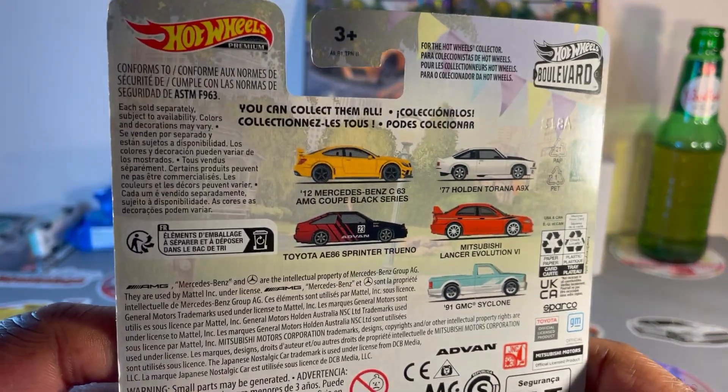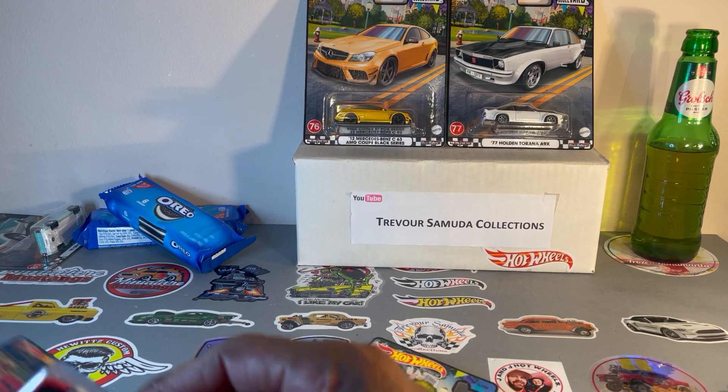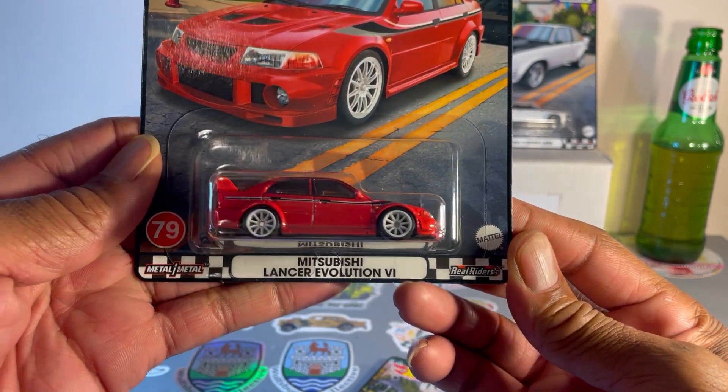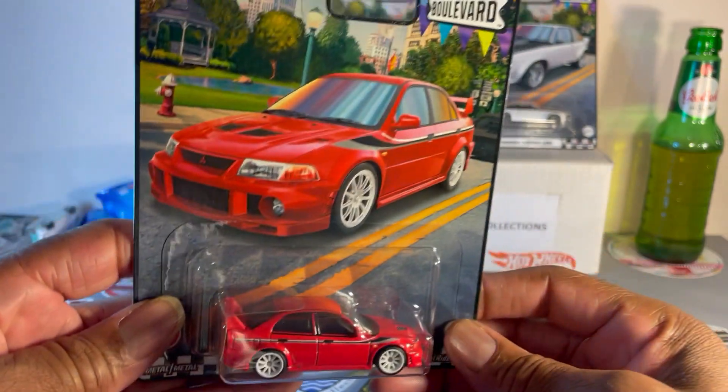Five cars in a set, so I met up with a fellow collector, my man Quinn, and we agreed on a trade. Let's see what I got from him. First one up: Mitsubishi Lancer Evolution 6.